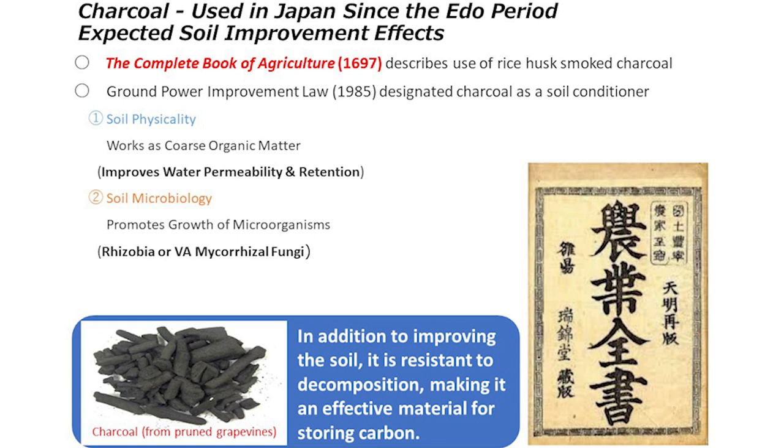written in 1697, titled A Complete Book of Agriculture. Charcoal improves soil drainage and water retention in fields while increasing the number of useful microorganisms in the soil.